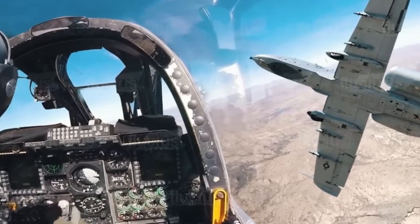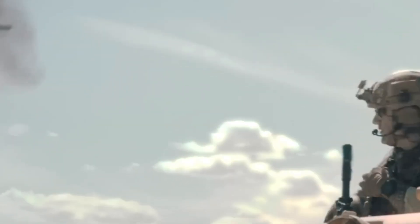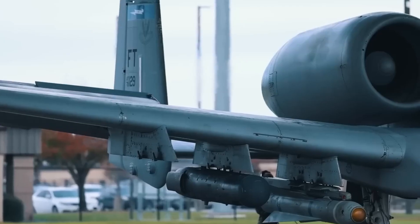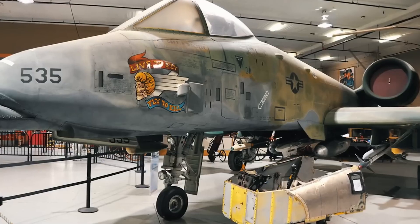For years, the A-10 Thunderbolt II, nicknamed the Warthog, was slated for retirement. Designed during the Cold War to destroy Soviet tanks, the A-10 was never meant to survive in modern high-tech combat. Yet, against all odds, it's not just surviving — it's thriving.